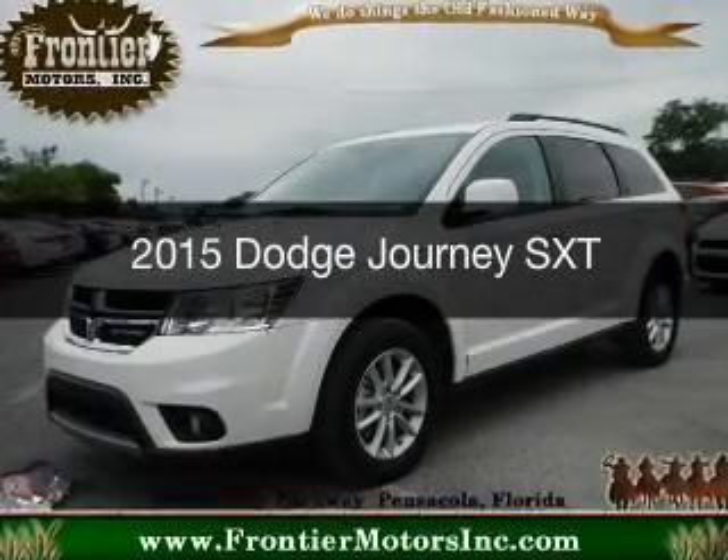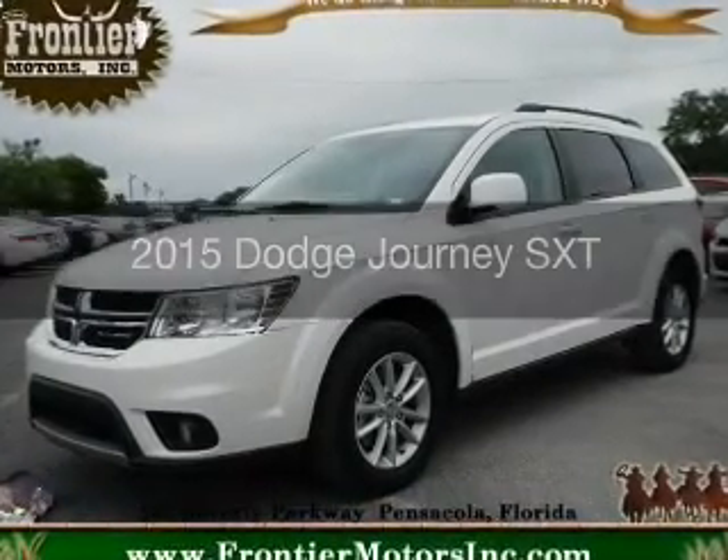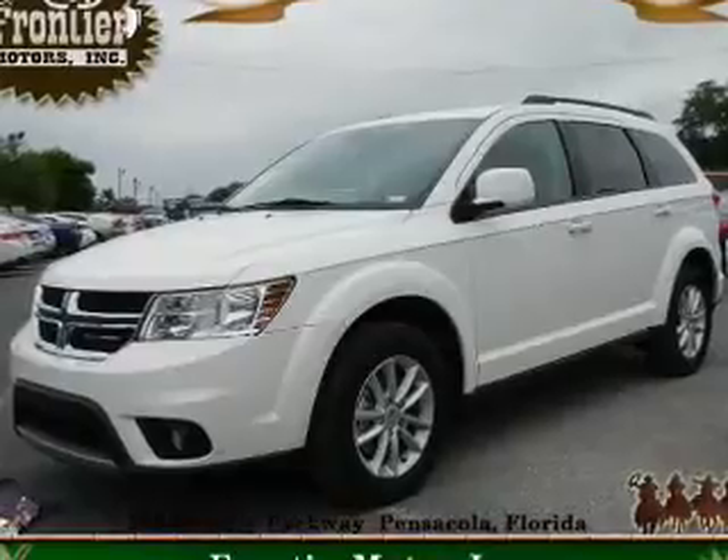This is a used 2015 Dodge Journey. Grab life by the horns.